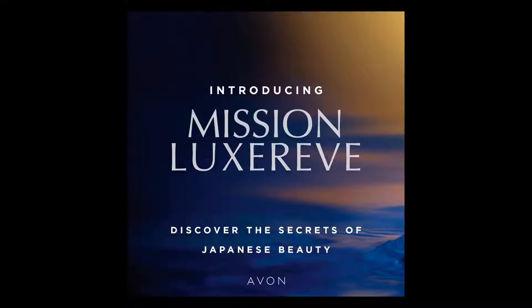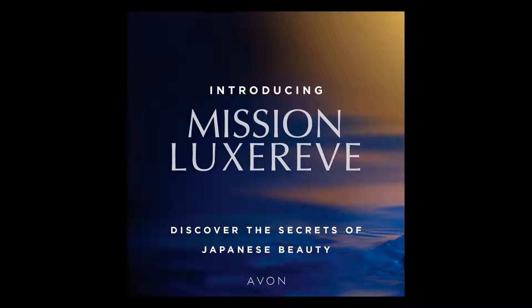For the month of February, my sample club members are going to be receiving a sampler of the luxury Japanese beauty Mission Luxurive skincare collection. The Mission Luxurive is a luxurious skincare collection that utilizes fermented ingredients of Cytofirm and Winefirm. Cytofirm is a combination of 86 medicinal plants that are harvested over four seasons for peak potency and fermented for another year to achieve maximum efficacy, to help promote the look of smooth, radiant skin. Winefirm is extracted from naturally fermented grapes, which is rich in polyphenols and antioxidants, which is going to help keep your skin healthy.